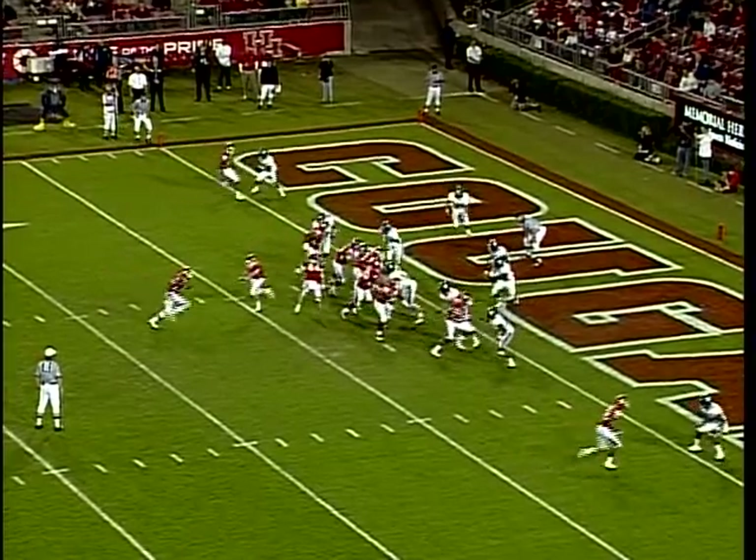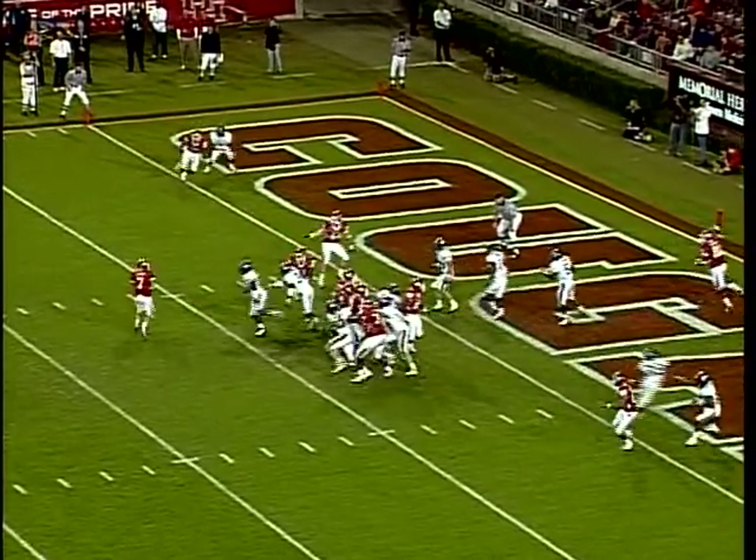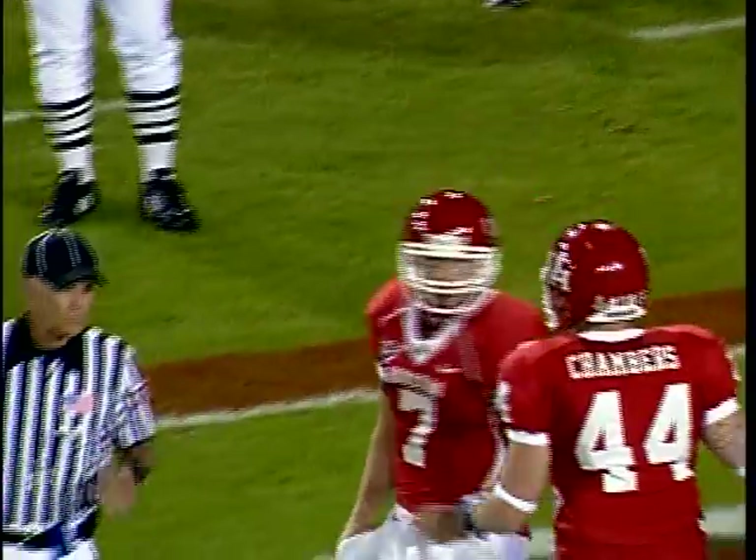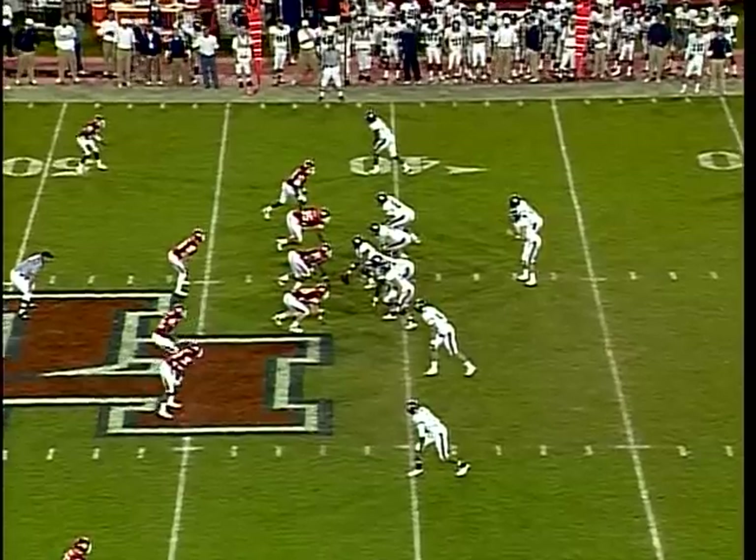On second and goal from under center, Keenum play fake, looks, pumps, now going to scramble and run to the goal line — touchdown! Case Keenum scrambles to his left, and the Cougars have upped the lead to 13-0, Houston crowd trying to make it hard for him.